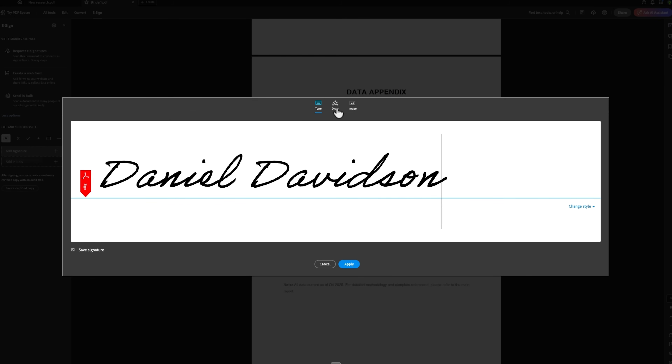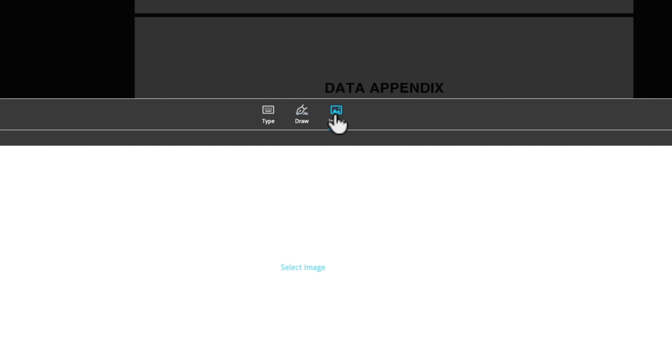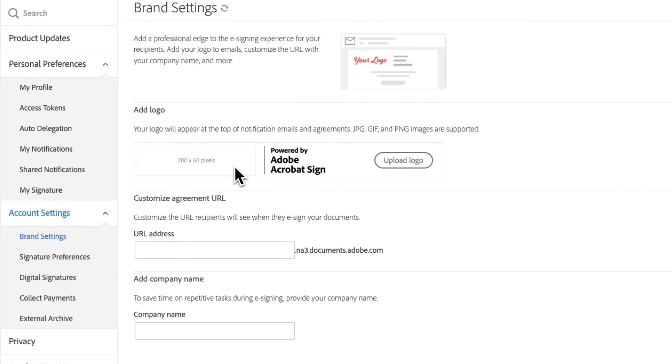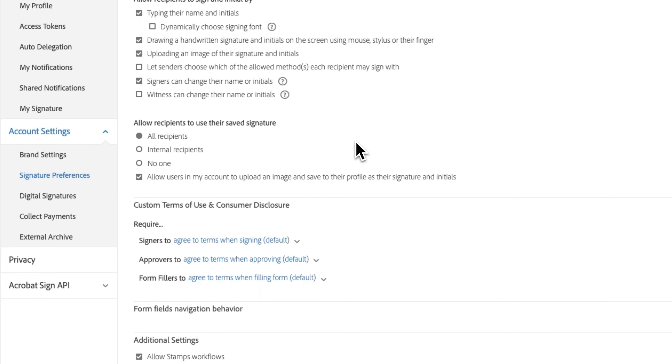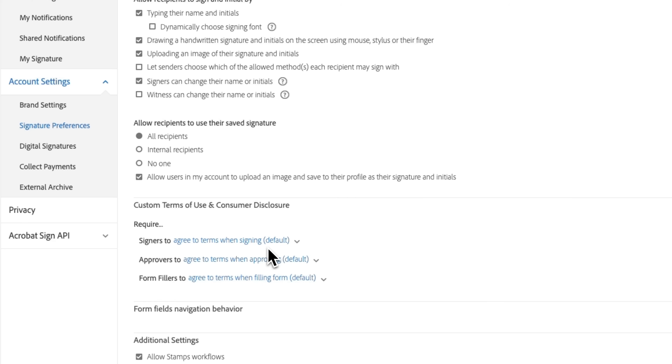Acrobat also lets you place simple marks and shapes on the page, and you can add whatever you need to complete a form in a clear, precise way. Acrobat Pro also supports full branding — you can add your company name, logo, and even custom URLs to your signature agreements. All signatures follow international standards and are legally valid in most countries.